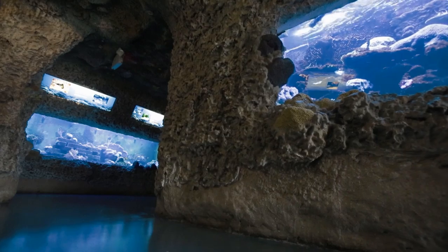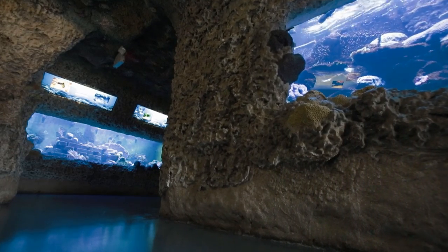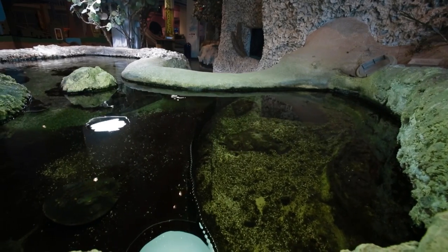When you first come down to the museum you will be able to walk through and follow the Florida water story, immersed in our Florida Ecoscape system.